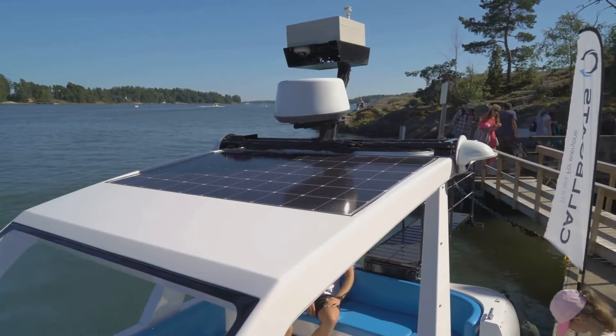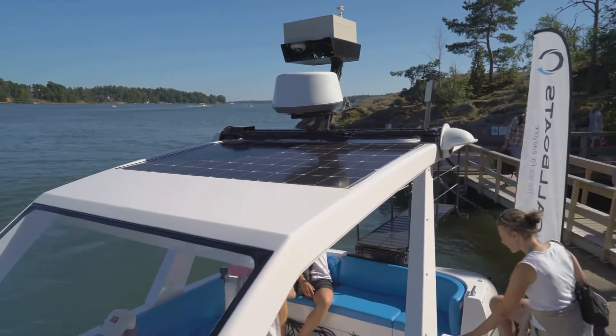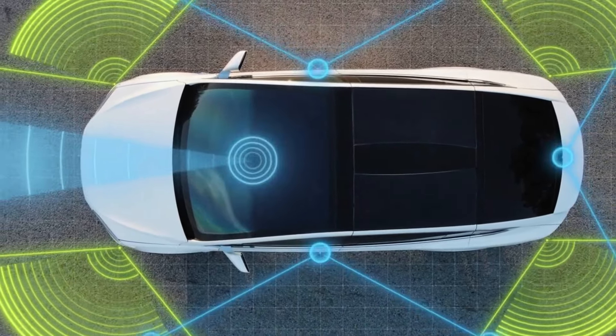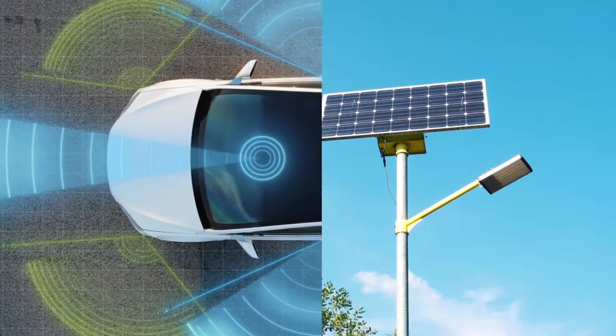Three: Solar powered vehicles. The transportation sector has also embraced solar energy. Solar powered vehicles, including cars, bicycles, and boats, use photovoltaic cells to convert sunlight into electrical energy. This innovation not only reduces dependence on fossil fuels but also contributes to the reduction of greenhouse gas emissions.